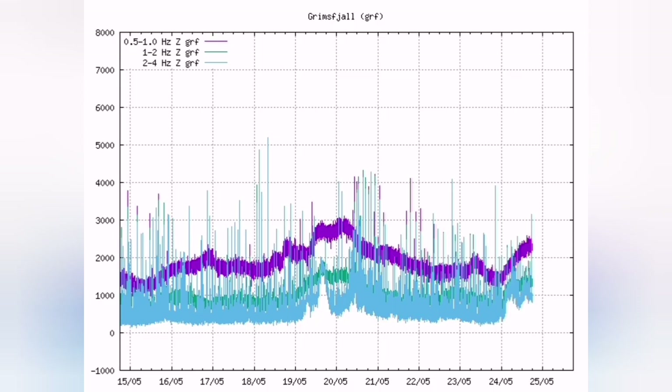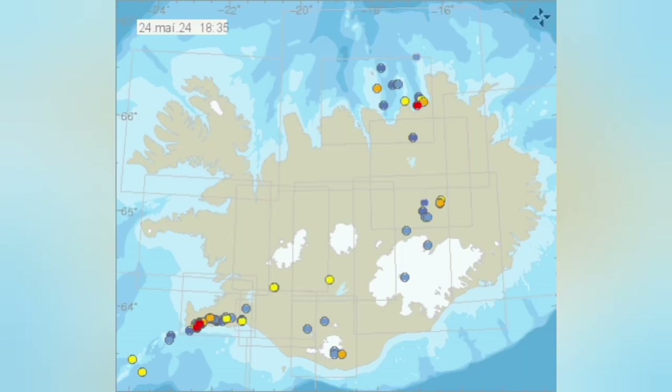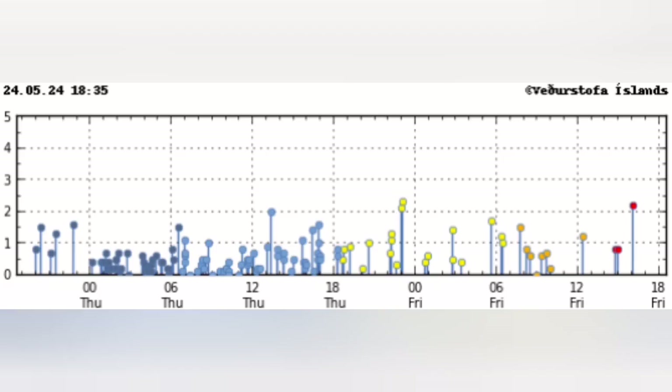All across Iceland, even at Grímsvötn, you see the same pattern — the whole island is affected. The only reliable information is what we have from the Icelandic Meteorological Office, which shows verified earthquakes. At the moment we don't have many of them.